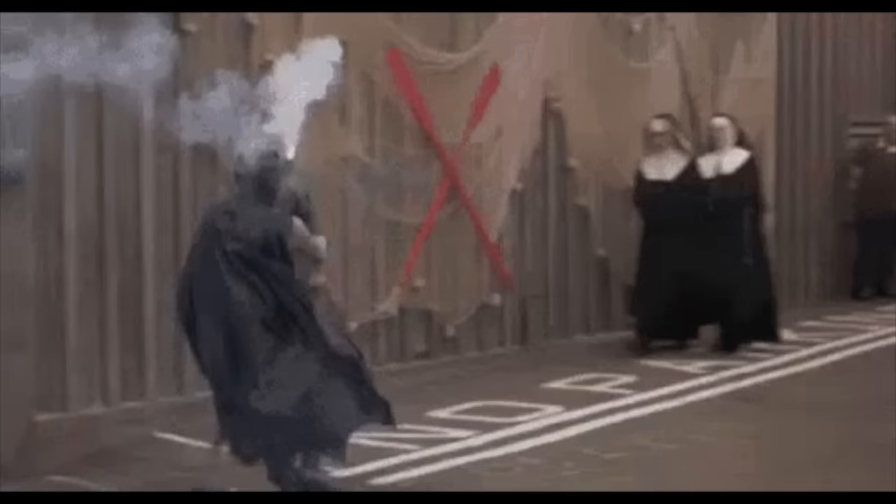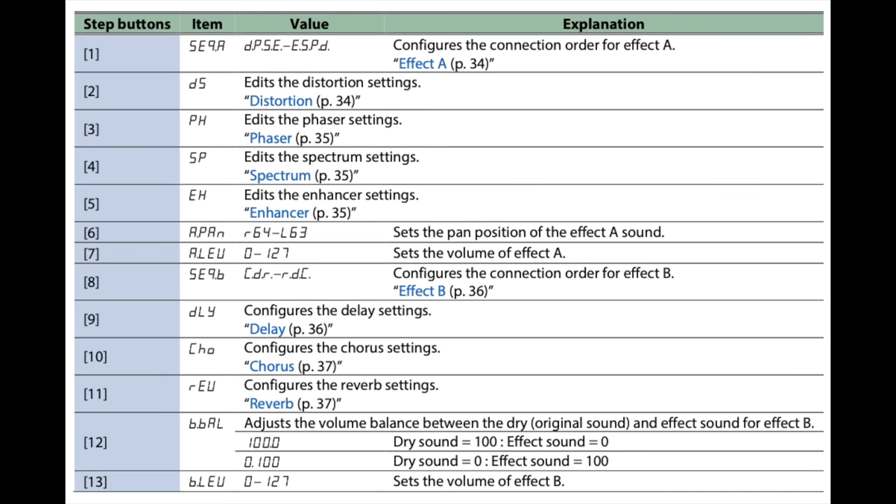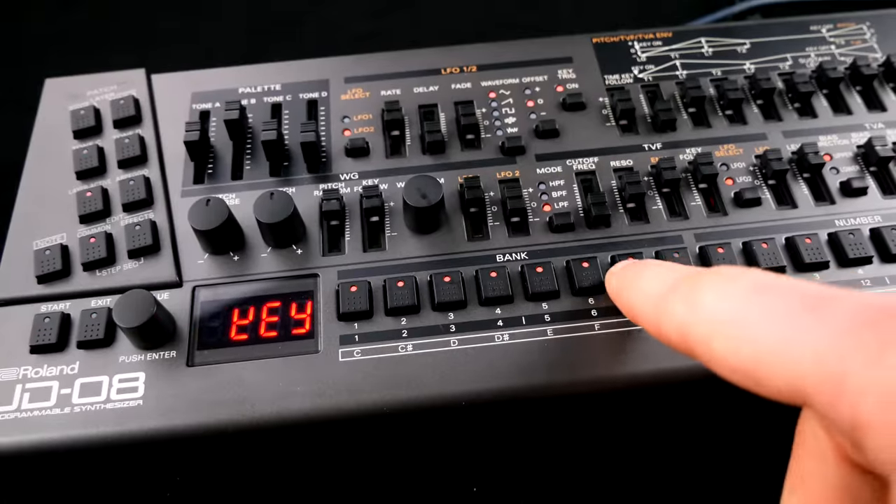with a four-character vintage timebomb contraption, which is tiresome as many of the parameters are located in the digital wasteland that is the menu structure of the JD-08.